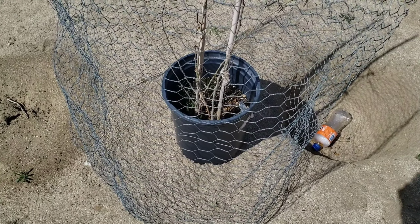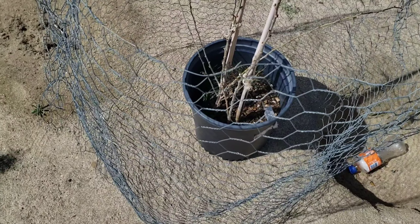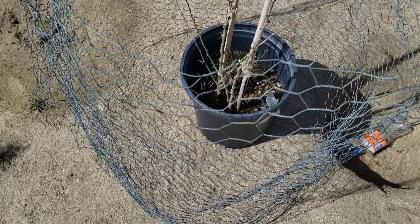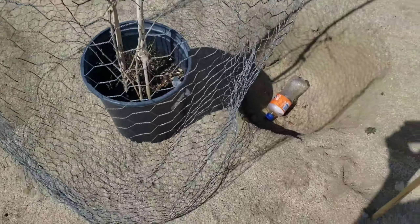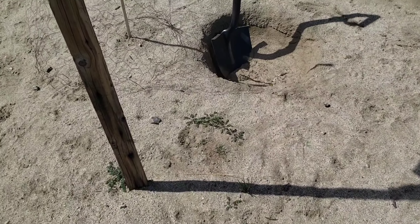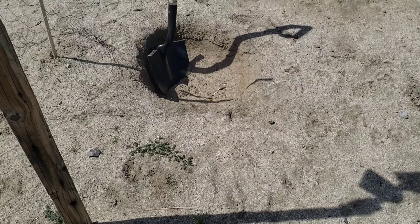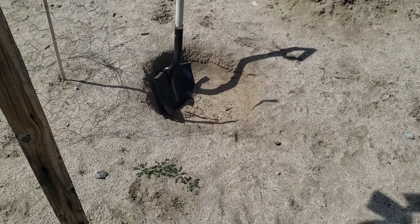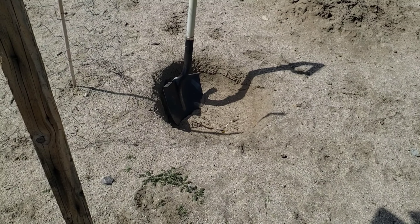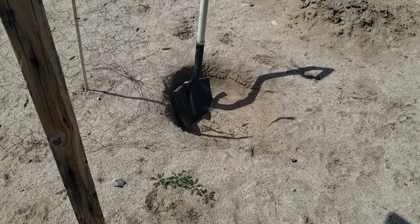This one is a fruiting mulberry — from a cutting I got from eBay. There are two of them in this container from about a year or a year and a half ago. We're going to separate them and put one right there and the other one right here. I want it here because most of the wind comes from the front, so it's going to help as a windbreaker — and besides that, we're going to get delicious fruits.